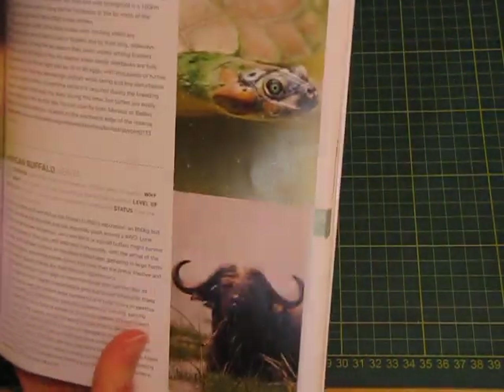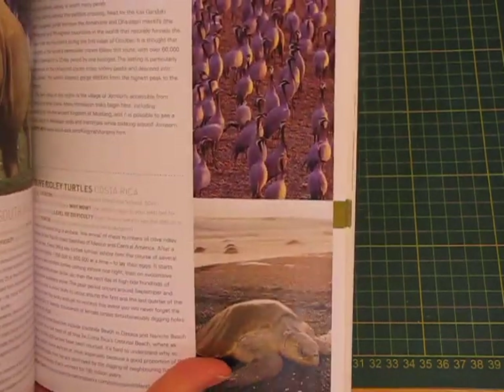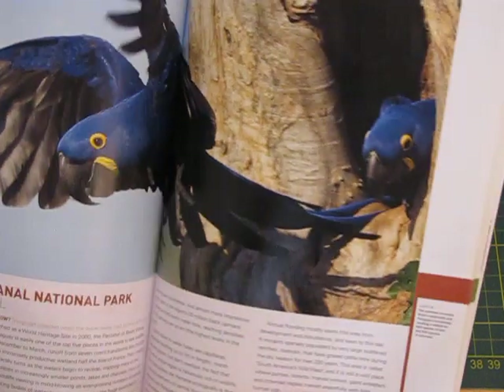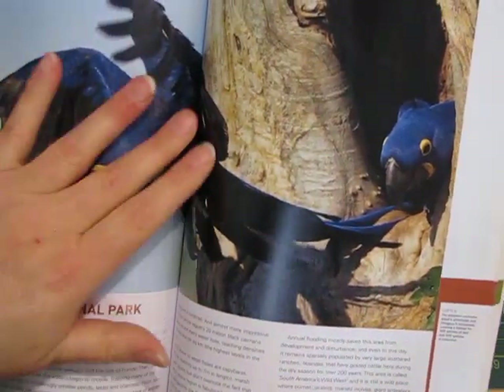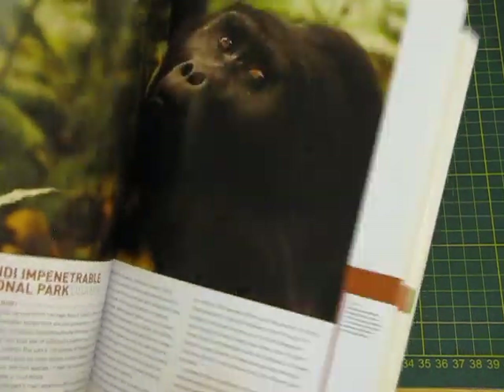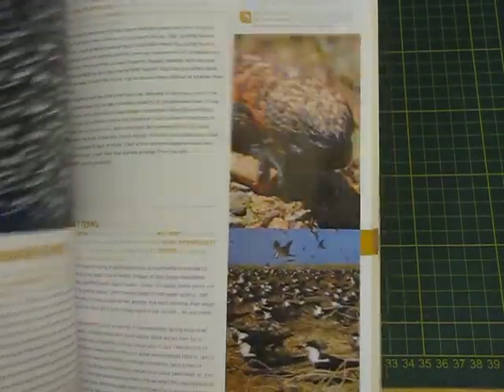A Year of Watching Wildlife — just beautiful pictures of wildlife. Look at that, it's a pity it's in the middle of the page but beautiful. I've got to have a look through that. It's a bit glossy in this heat.